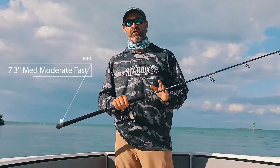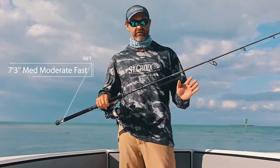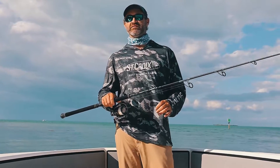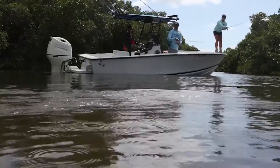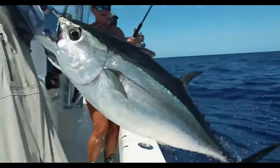This rod right here though, the 7'3", medium, moderate fast — this is my favorite workhorse of the whole series. This thing will absolutely let you put some heat on some big fish, still be light enough to make that cast, whether it's going to be live bait, whether you're going to be throwing a jig or a swim bait. But when it comes time to put the heat on that fish and get that trophy catch to the boat, this is the rod you're going to have in your arsenal to get it done with.